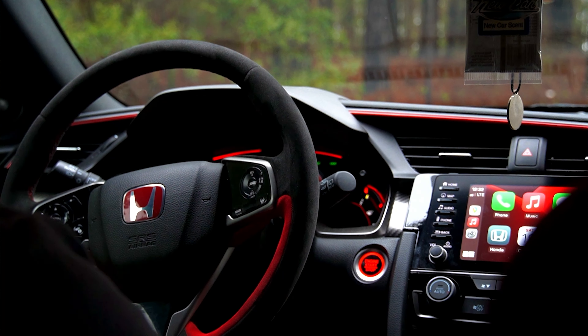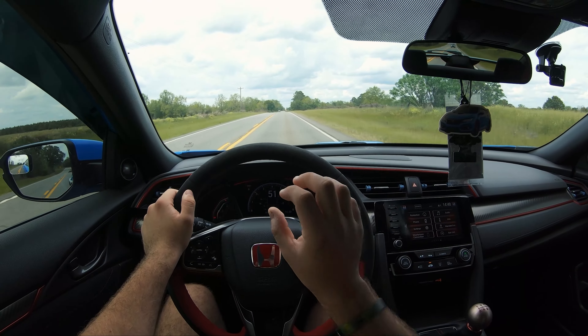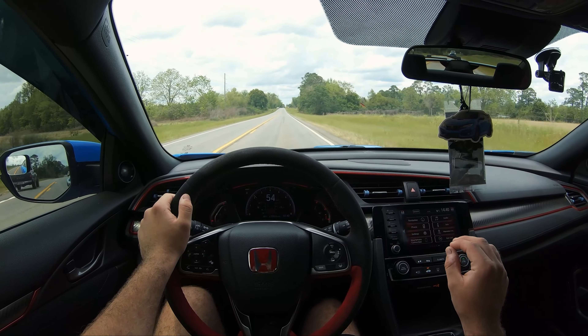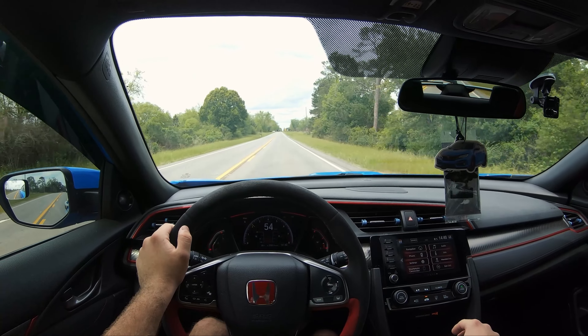The other thing you notice is this beautiful gauge cluster — it's all digital. That's something I wanted on the Mustang for a long time, and I finally got it with this. It's not perfect because the car is a little older and it's still a little laggy, not laggy enough to be a problem, but it is a little laggy.